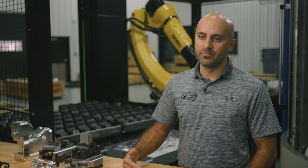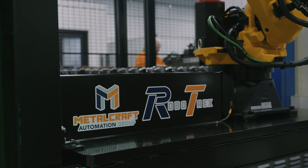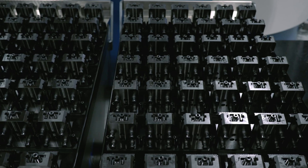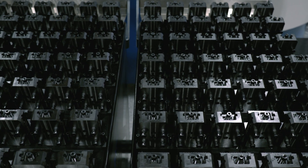There's a hundred percent chance that if we end up needing another Grobe five axis machine, it's gonna have a Robotrex attached to it. Having minimal labor input with maximum parts out of the system is really crucial in helping companies grow and helping them keep their customers happy.